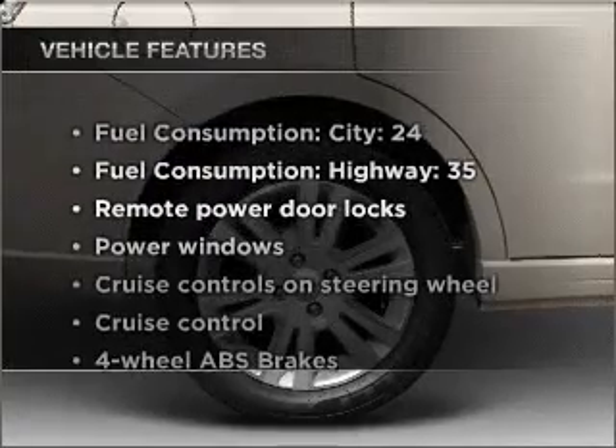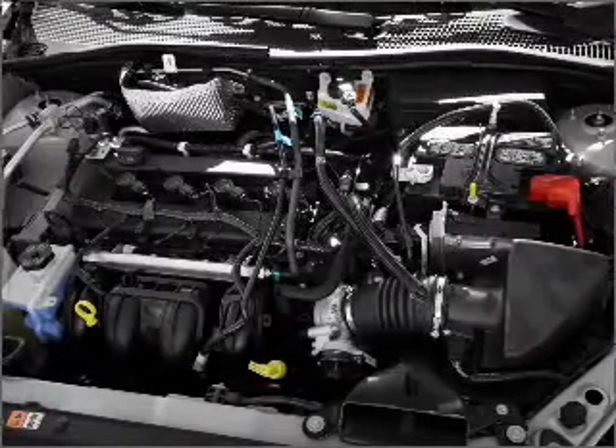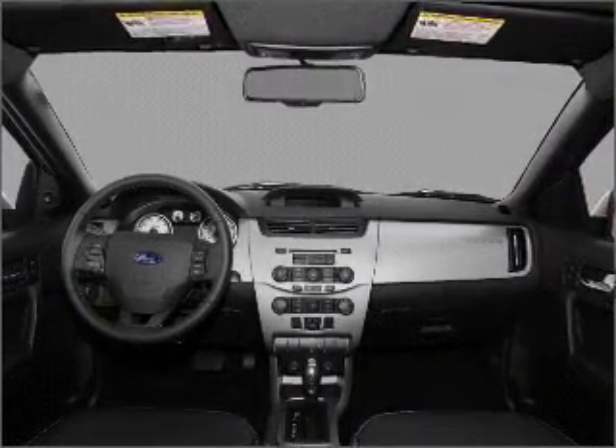With these notable features, you won't want to miss out on the opportunity to own this amazing ride. Air conditioning, power door locks, power windows, power steering, cruise control, power mirrors.